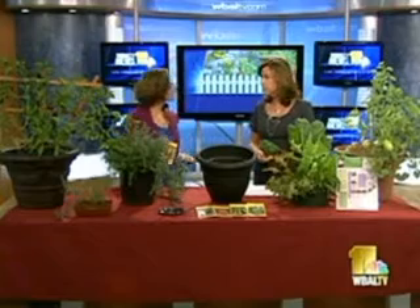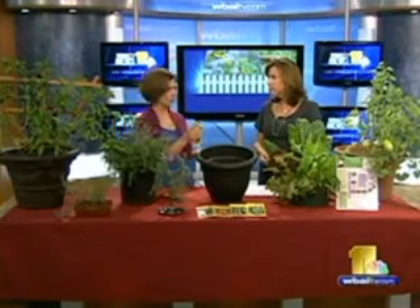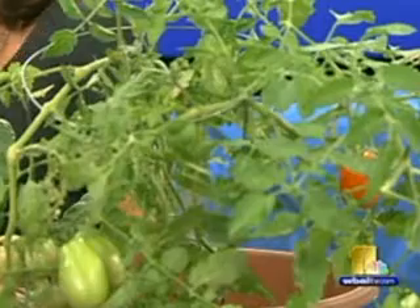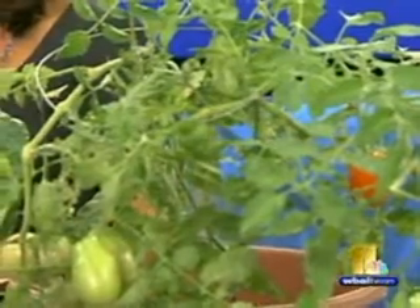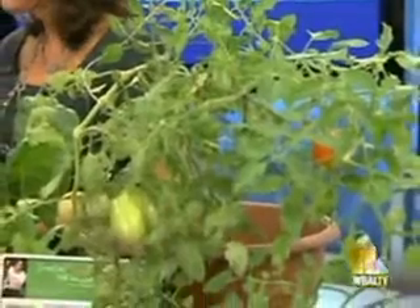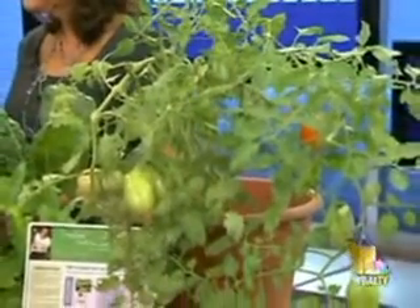Let's start with tomatoes because many of us still have our tomato plants in the ground. September is National Organic Garden Harvest Month, so you can see that our summer veggies are still thriving. We have some tomatoes here that my kids helped me plant, as well as some chocolate peppers. They're these fun little peppers that are great for the kids to eat.